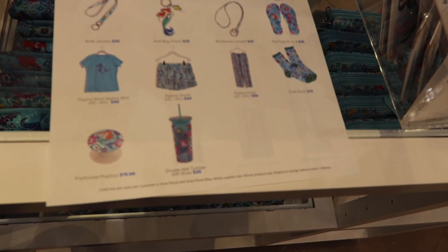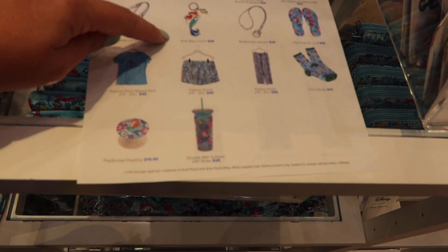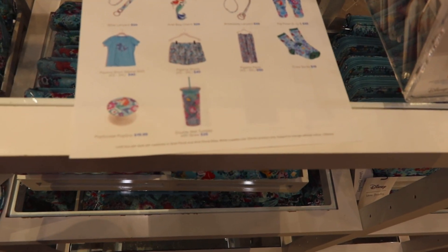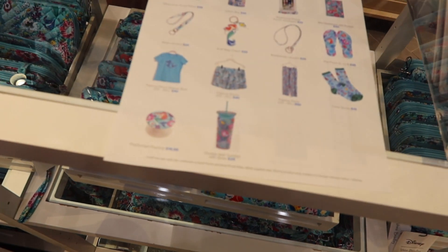If you want to see everything they have, continuing on there are even more items: a lotion bag, an Ariel bag charm, breakaway lanyard, clip flops, crew socks, loungewear, pajamas, tumbler, pop sockets — you name it, they've got it. These are so cute.